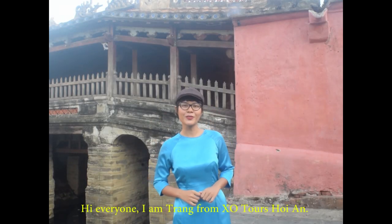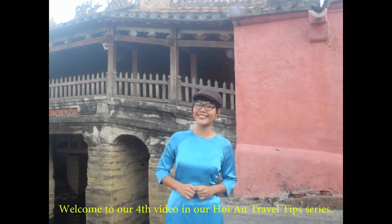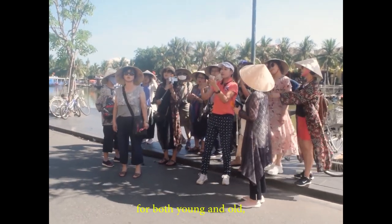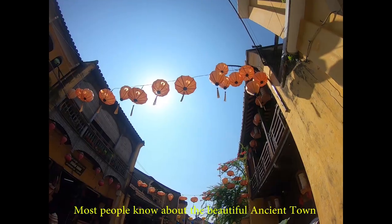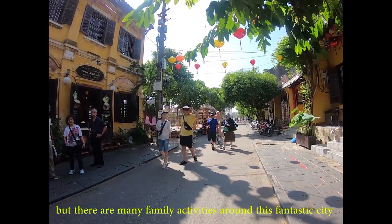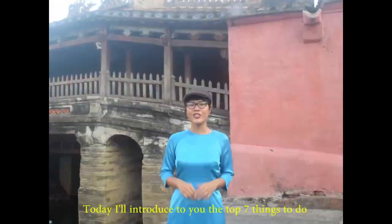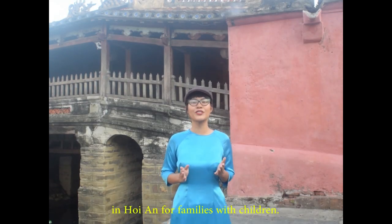Hi everyone, I'm Trang from ExoTours Hoi An. Welcome to our fourth video in our Hoi An Travel Tips series. Because Hoi An has so many great activities for both young and old, the city attracts large numbers of families with children. Most people know about the beautiful ancient town and the nearby beaches, but there are many family activities around this fantastic city that many travelers are not aware of. Today, I introduce you to the top 7 things to do in Hoi An for families with children.